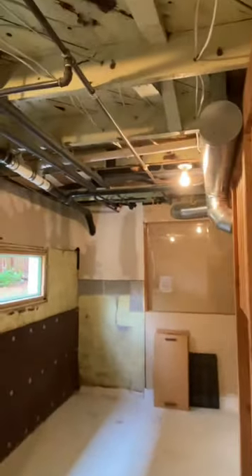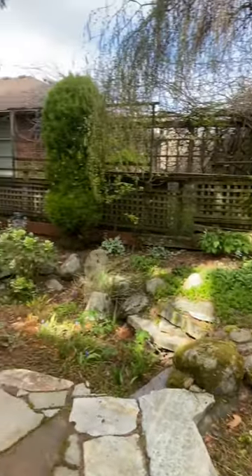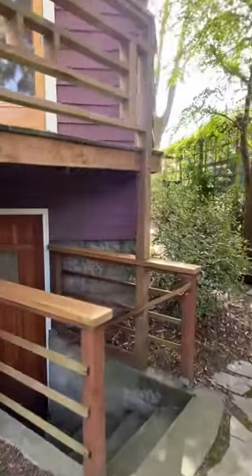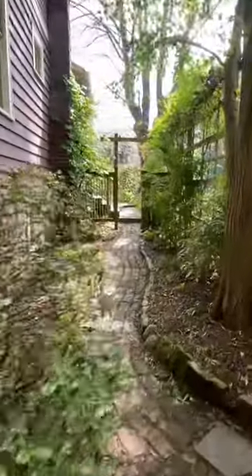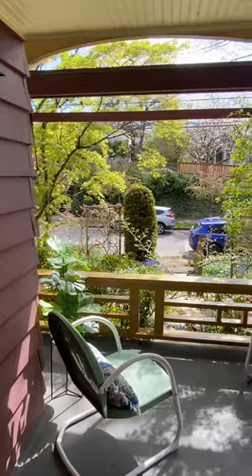Such nice stairs to the basement. Copper plumbing, fully rewired, reinforced walls. Let's check out the backyard — the idyllic backyard. The exterior basement entrance and this fairy-tale path back to the front.